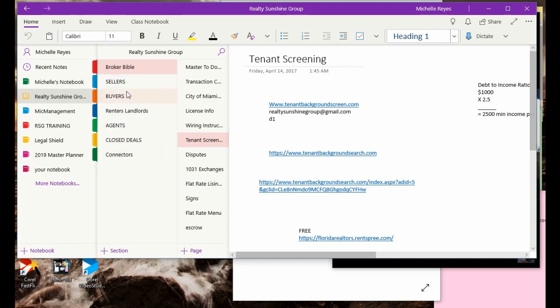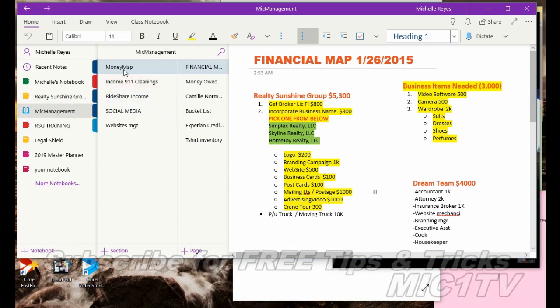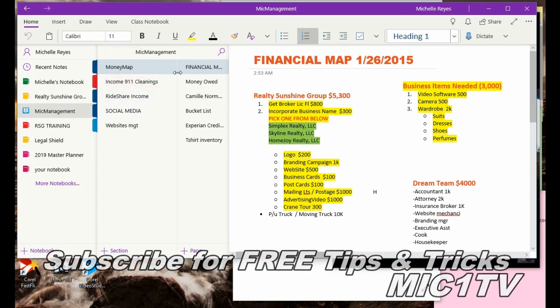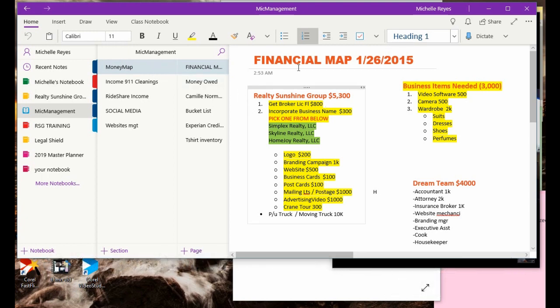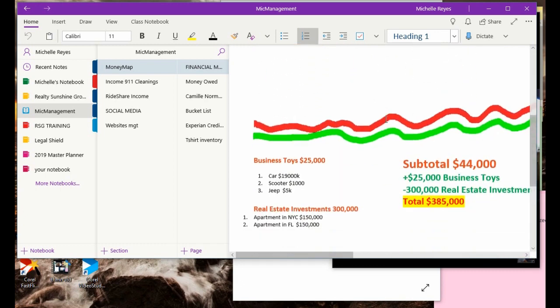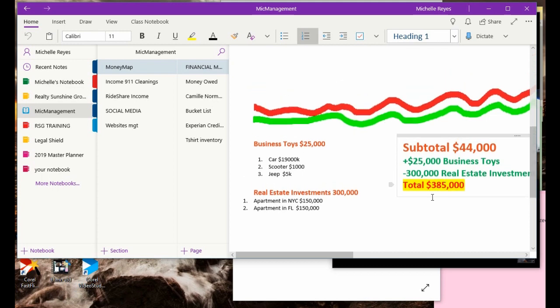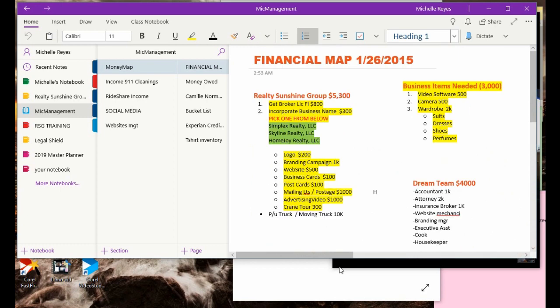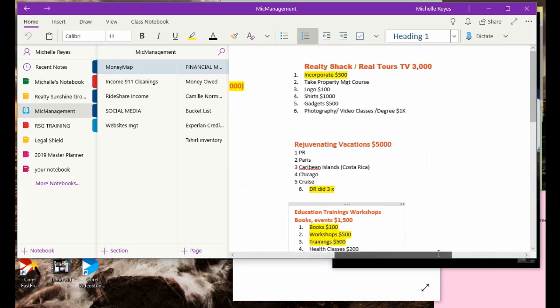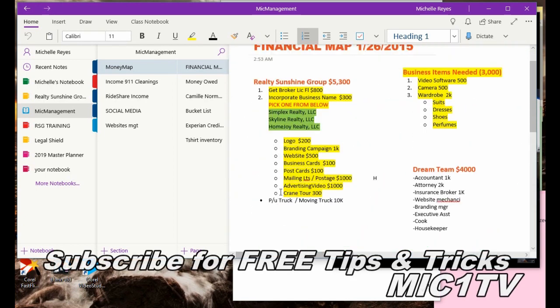That was just a sample of my Realty Sunshine Group. I also have my personal financial notebook — my McManagement stuff. Yes, I've been doing this for a long time; this is back from 2015. Those are things I wanted back then and I pretty much accomplished everything on that list. I still have some big things down the road, and I constantly review my goals every 90 days and update them.